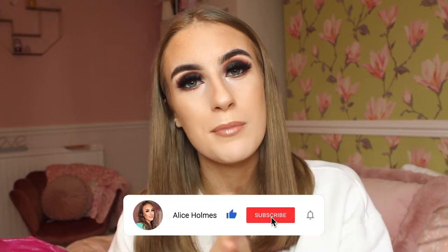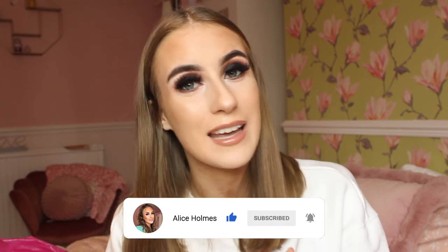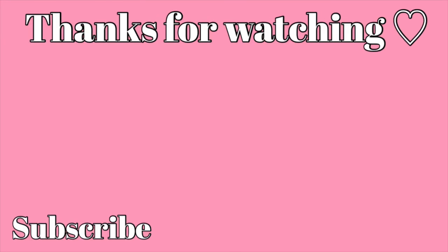And that's the end of the Home Bargains haul! I think I had a good little spend. I could have easily spent more, but I might do a Christmassy Home Bargains haul closer to Christmas if you'd like, or maybe featuring more home items - because Home Bargains home items are insane and I love them. If you've enjoyed this haul, please leave a thumbs up, a comment down below, and subscribe. I'll see you all in my next video - bye!